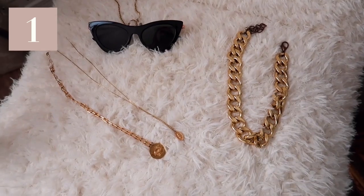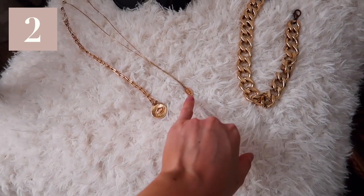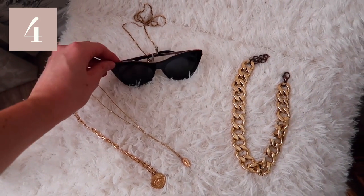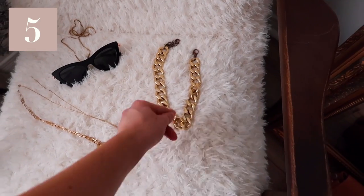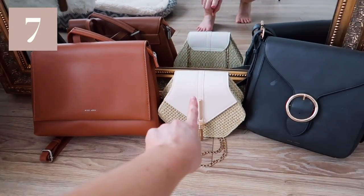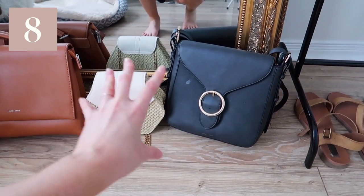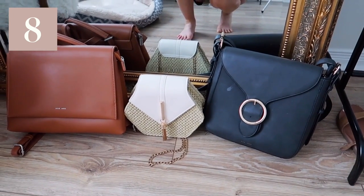Alright, we're going to get started with the accessories. Remember, accessories are included in the 33 items — accessories, shoes, bags, all of it. Number one is this simple pair of gold hoops; I think they just add to any outfit. Number two and three are this little evil eye necklace and a layering necklace — I like to wear them together or separately. Number four is my sunglasses, probably my favorite pair. Number five is this chunky chain necklace. Numbers six, seven, and eight are bags: a cognac brown bag, a summer bag, and a black bag — one of each color plus a cute summery one to spice up looks.